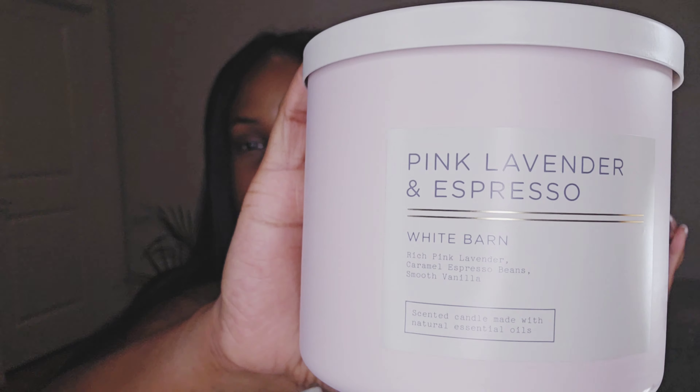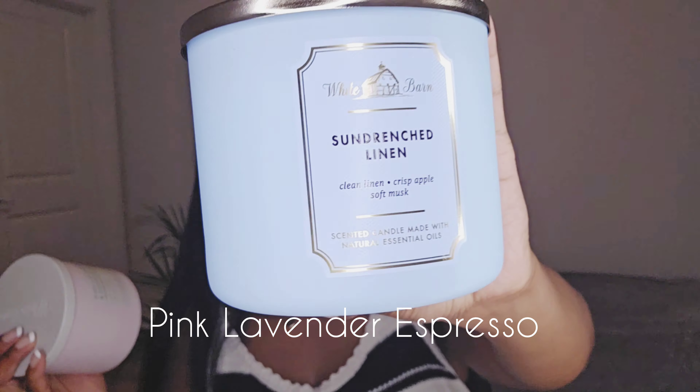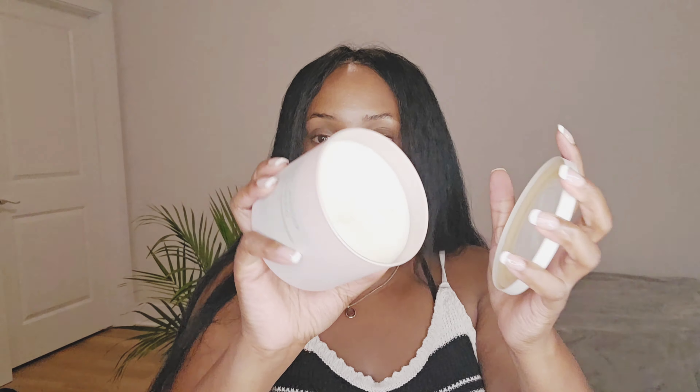I got two candles from Bath and Body Works during their semi-annual sale — things were 50 to 75% off. I got Pink Lavender Espresso and Sun Drenched Linen. These are their bigger three-wick candles. I cannot wait to burn these. Sun Drenched Linen will go in the kitchen and Pink Lavender Espresso will go in my bathroom, and I'll use one for taking baths.